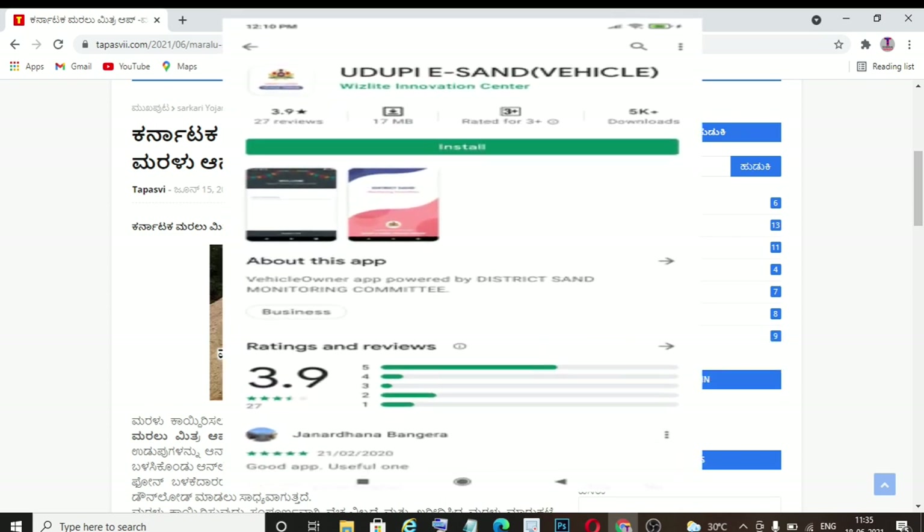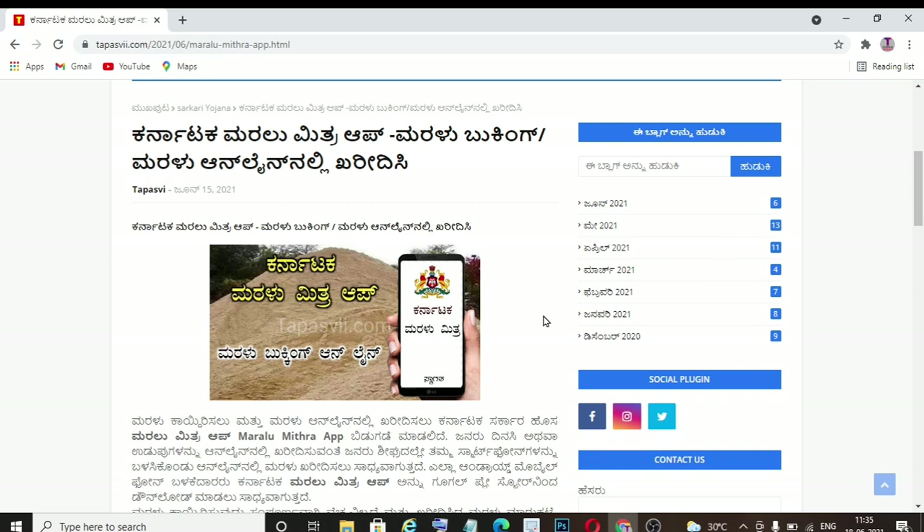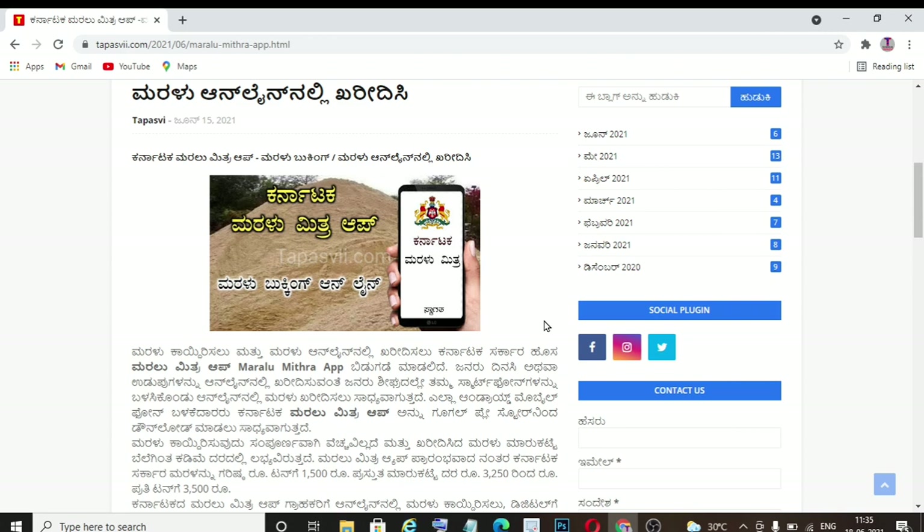There is a great app that has been launched for the whole area. The price is worth around 100 rupees. The government is launching this app.